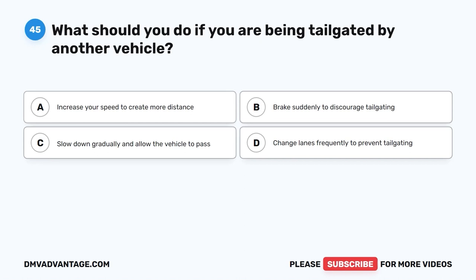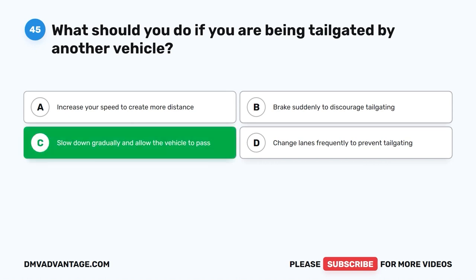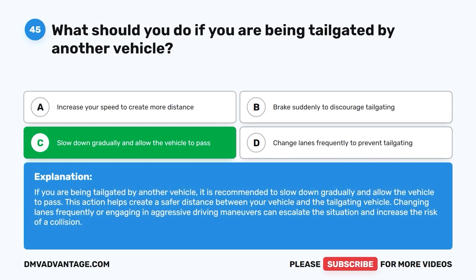Question 45: What should you do if you are being tailgated by another vehicle? A. Increase your speed to create more distance. B. Brake suddenly to discourage tailgating. C. Slow down gradually and allow the vehicle to pass. D. Change lanes frequently to prevent tailgating. The correct answer is C. If you are being tailgated, it is recommended to slow down gradually and allow the vehicle to pass. This creates a safer distance between your vehicle and the tailgating vehicle. Changing lanes frequently or engaging in aggressive driving maneuvers can escalate the situation and increase the risk of a collision.